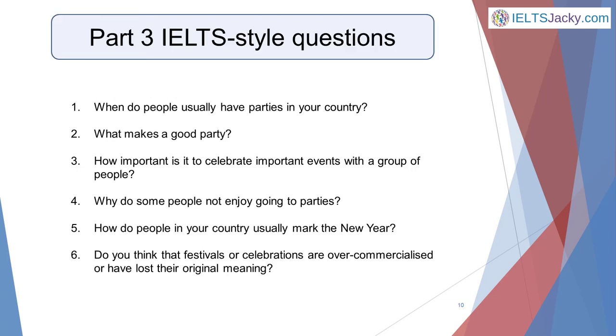For our party topic, these are the sorts of Part 3 questions you might get: When do people usually have parties in your country? What makes a good party? How important is it to celebrate important events with a group of people? Why do some people not enjoy going to parties? How do people in your country usually mark the new year? Do you think festivals or celebrations are over-commercialised or have lost their original meaning?